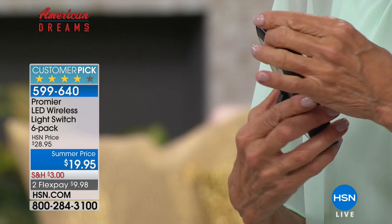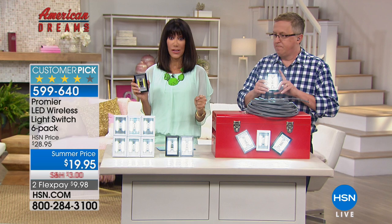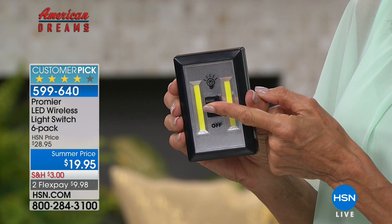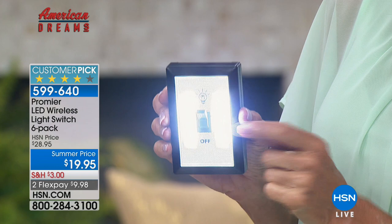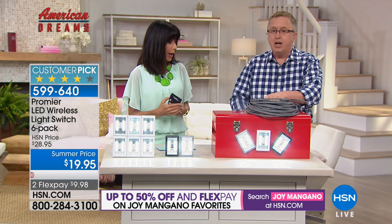Three ways to install: nail or screw in the wall, built-in magnets on the back, or peel-and-stick on a smooth surface — light wherever you need it. In a live demo, the switch is hit and it produces an incredibly bright output. That's 200 lumens of light out of four triple-A batteries — these are Cobb LEDs, so they just sip the electricity. When you get them home, pull the little activation tab on either end to activate the batteries. Available in three colors: white, gray, and black — dark brown is sold out. Also available on FlexPay at $9.98. Over 9,000 sold so far.